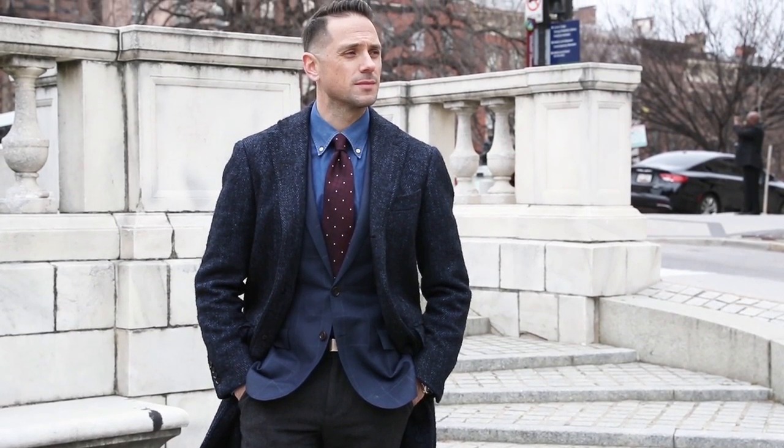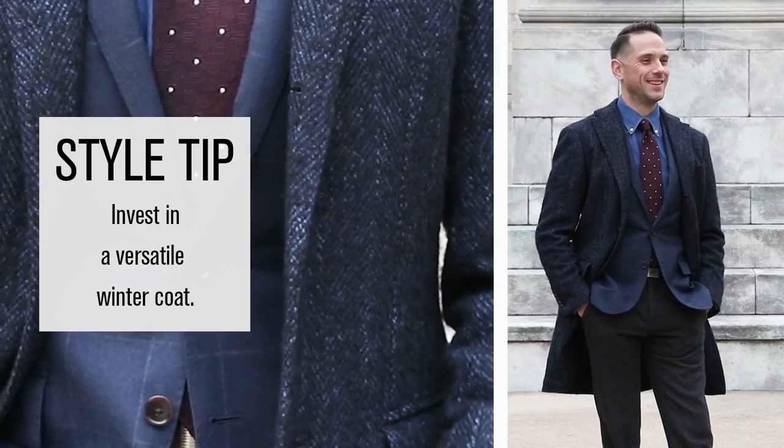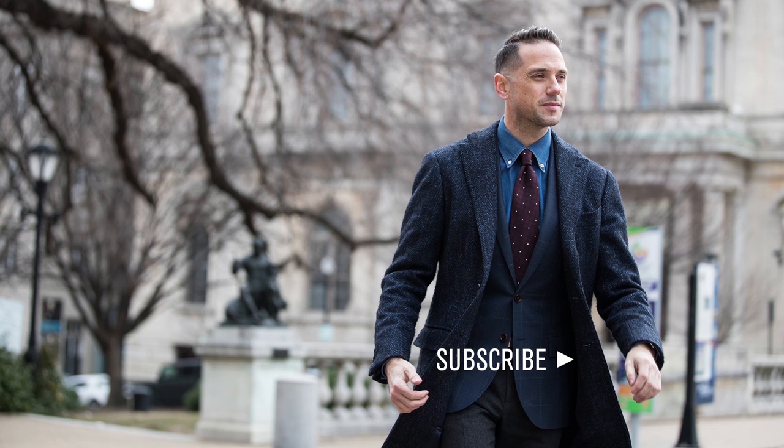Another key, especially in the wintertime, is outerwear. And again, you can never go wrong if you stick to something classic like a navy overcoat. Keep it classic, keep it understated, make sure everything's tailored correctly, and you will look great. And I hope you will look great.